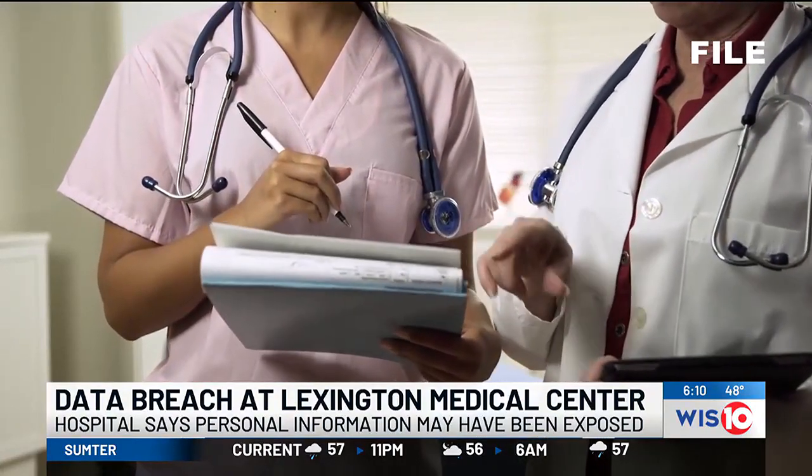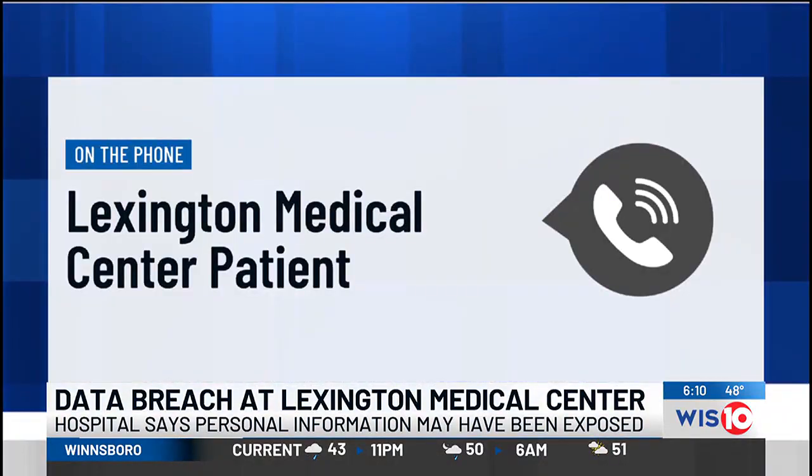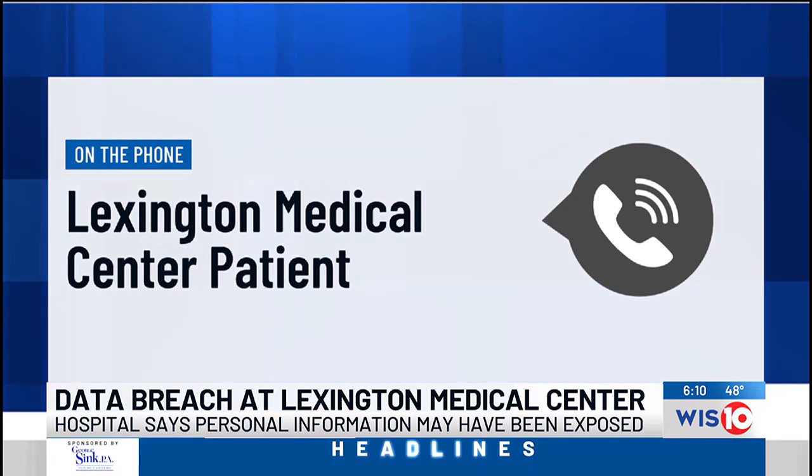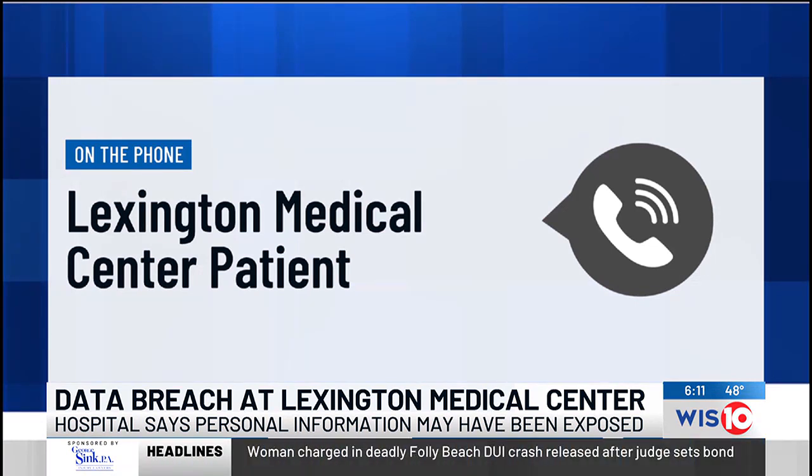My medical records are on there, so of course my social security, all my personal information, where I had previous surgeries, where I had my babies at — all that is in my chart. So of course if they're gonna take data from my financial side, of course they might take data from my health side too.